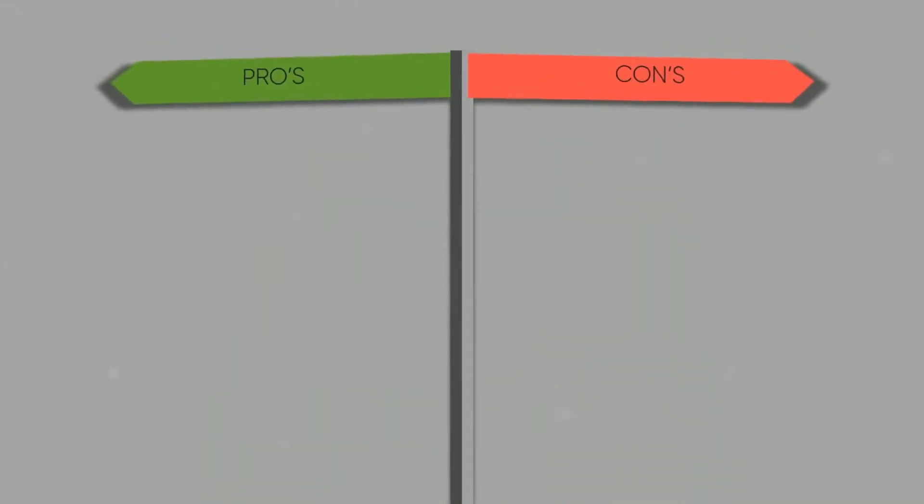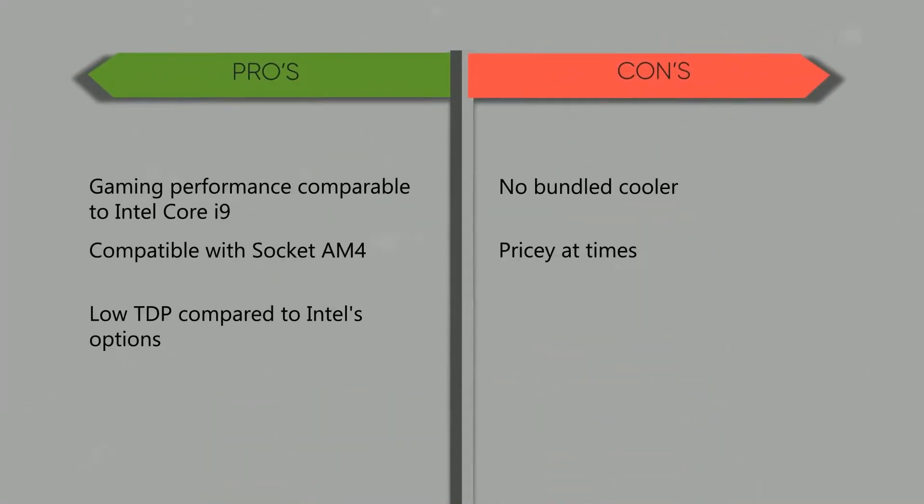Before going further, let's first tackle the best parts about AMD Ryzen 9 5900X, as well as some of the not-so-helpful stuff observed during testing. Here are the best points: gaming performance comparable to Intel Core i9, compatible with socket AM4, and low TDP.